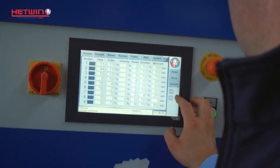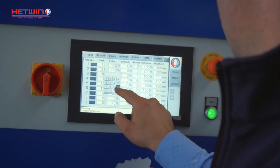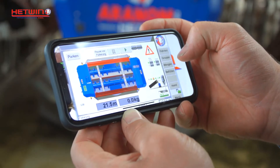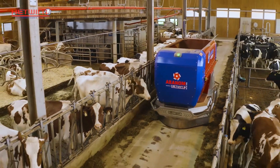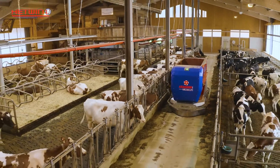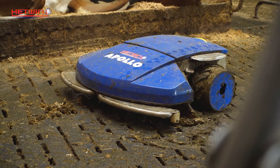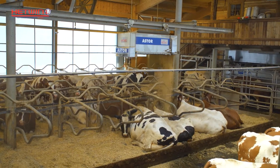The Aranom can be controlled via a color-touch display directly on the device or via a smartphone from anywhere. In the event of a malfunction, the farmer immediately receives a message on their mobile phone. The Aranom feeding robot is in stock and available at any time. A demonstration can be easily accommodated by appointment at Hetwin's experimental barn, where all new products are thoroughly tested before they reach the market — true to their motto: from the practice, for the practice.